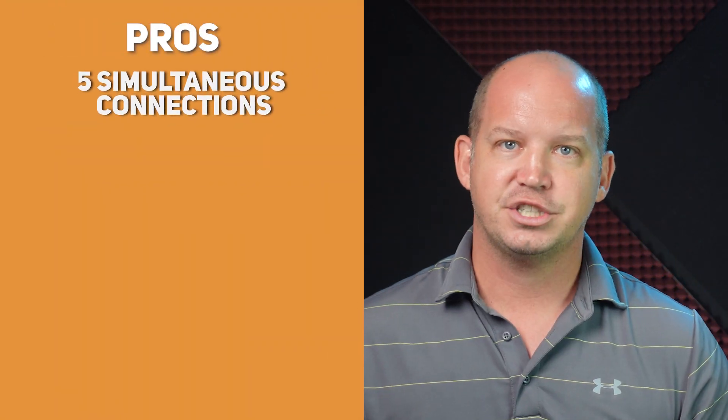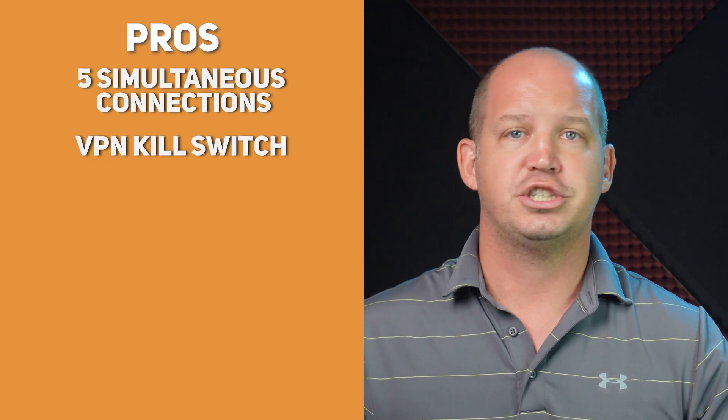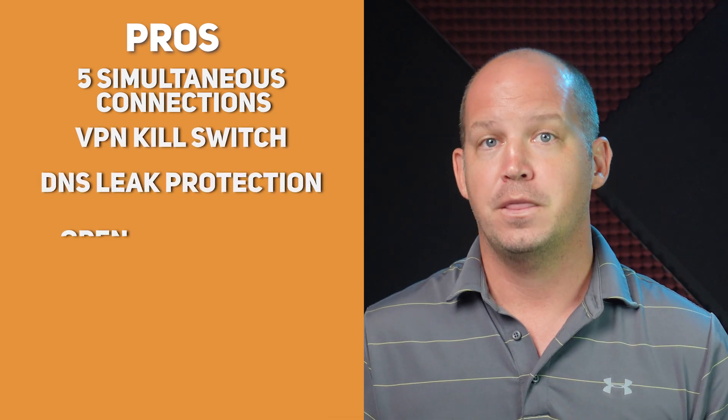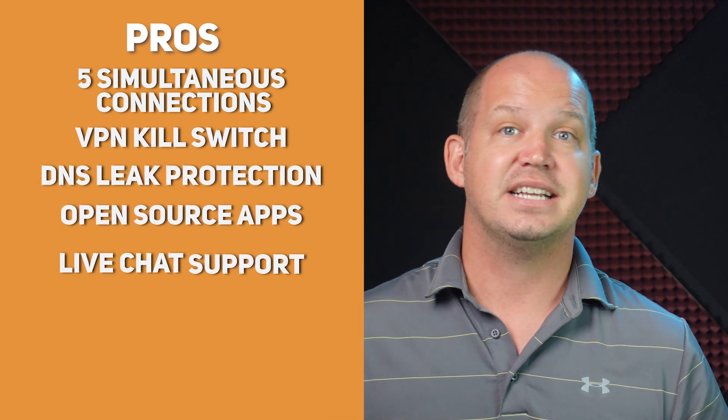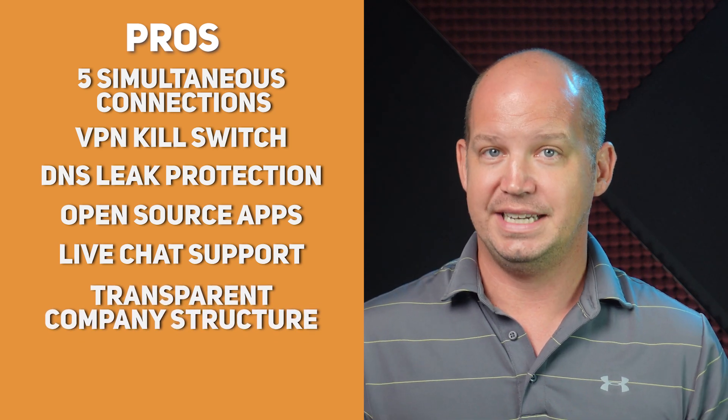Let me finish with a rapid-fire pros and cons list. On the pros side: they give you five simultaneous connections with the Plus plan, which is standard across the industry. They have a VPN kill switch, DNS leak protection, open source apps, live chat support, and a very transparent company structure, which is somewhat unique in the industry.